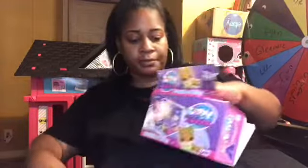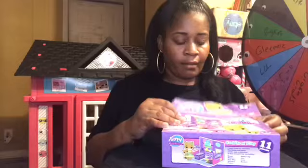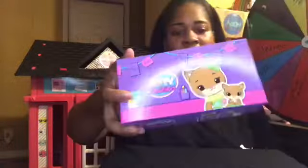It comes in this cute little box — how cute is this! I haven't seen anybody unbox this yet, you guys.